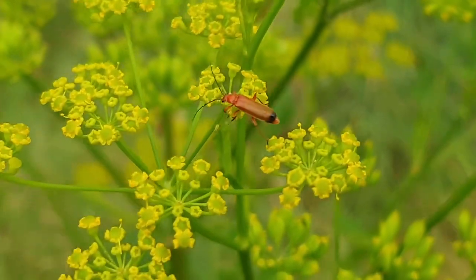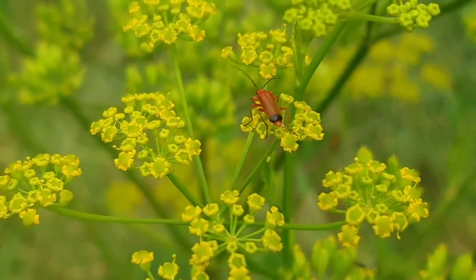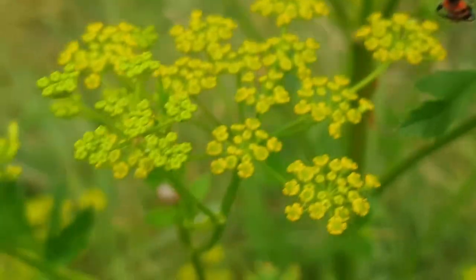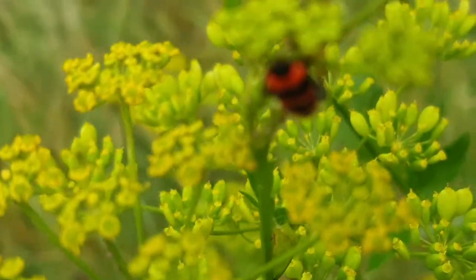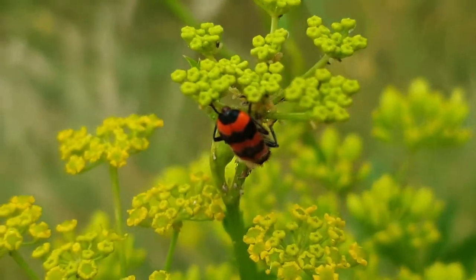I can spot these smaller ones — it's just crawling on to the next flower — that's a common red soldier beetle. And then there are these funkier ones, quite hidden. Where are you? There we go.